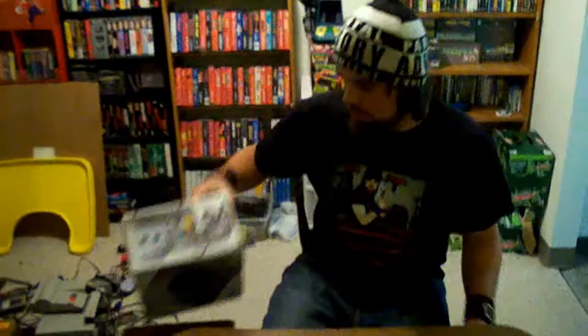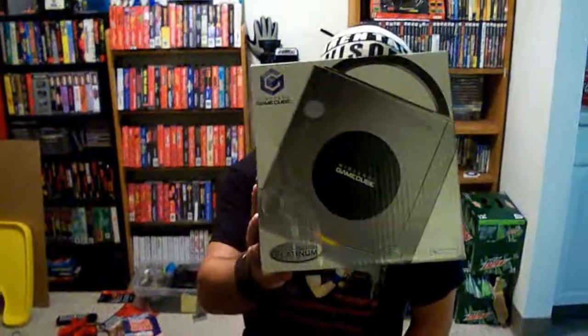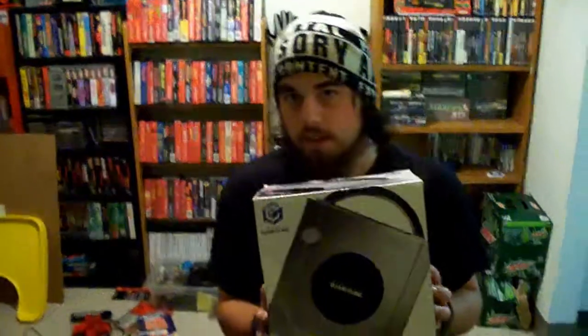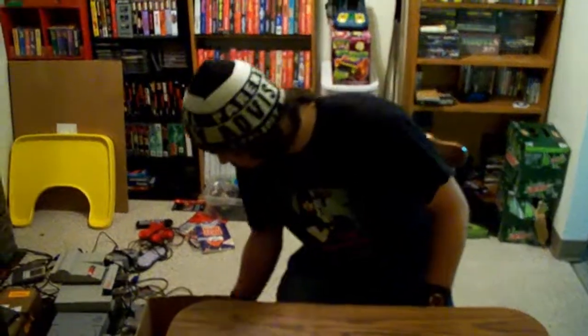Next, my brother TommyBoy4550 hooked me up with a limited edition Platinum GameCube box. I do not have one of these but I will be getting one in the future. Hopefully I can find one in Portland.